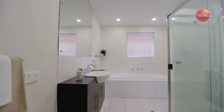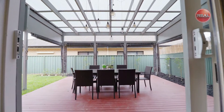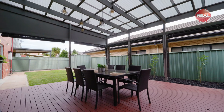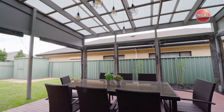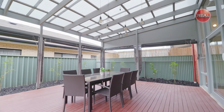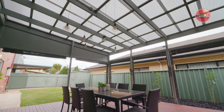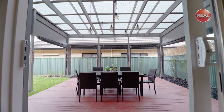Downstairs you'll also find a great study or office area which will come in handy. Outside you'll find an easy care backyard featuring a perfect decked outdoor undercover entertaining area with café blinds and manicured gardens that can be enjoyed all year round with family and friends. It really is a picturesque yard, ideal for the kids and pets also.